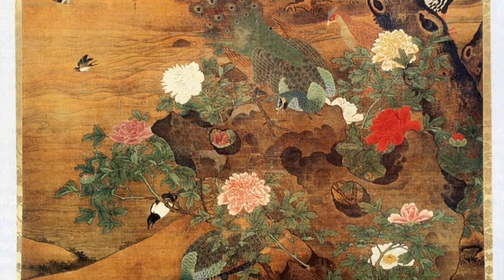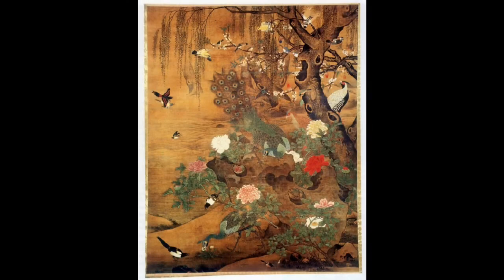Originally the background would have been white, making the values much more vibrant than what we see today. Something I love is the great line quality creating a lot of texture, even though this is a very flat screen painting. It also has a lot of overlapping forms and shapes that create an even greater sense of depth.